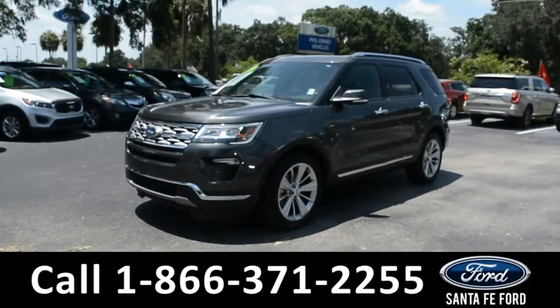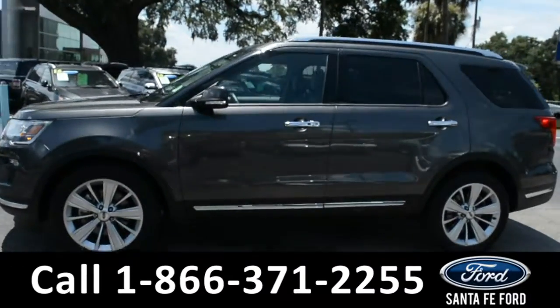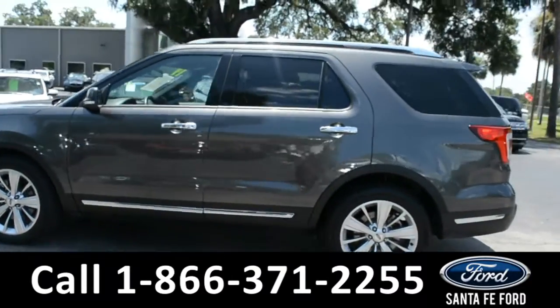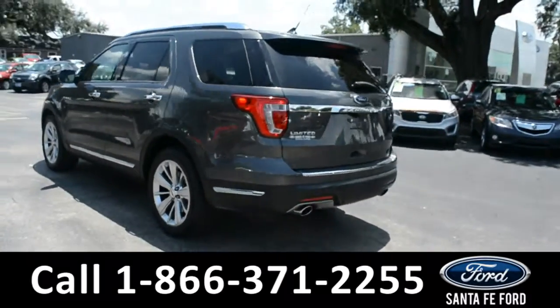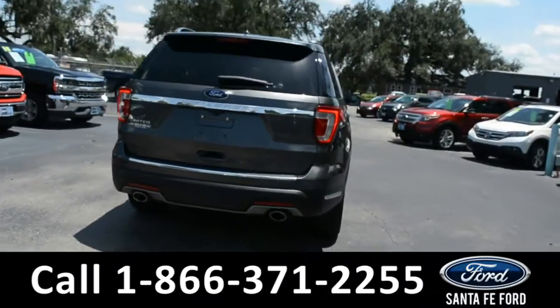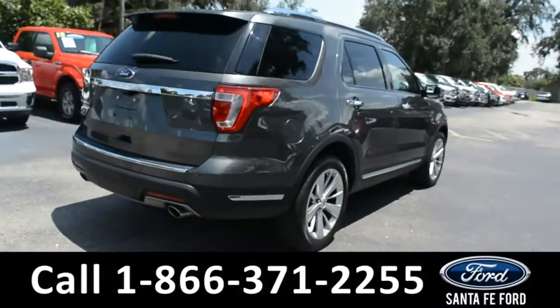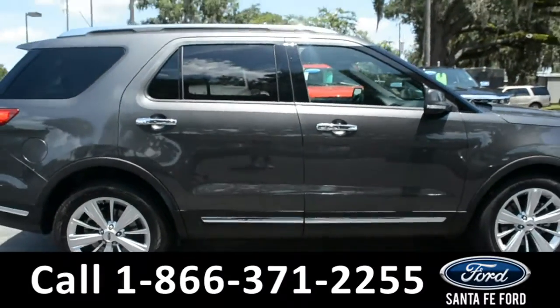This 2019 Ford Explorer has fog lights, alloy wheels, tinted windows, remote keyless entry, remote start, keypad door lock, roof rails, and a spoiler. For more information, remember to visit us online at SantaFeFord.com, where you can view a copy of the Carfax and warranty information.